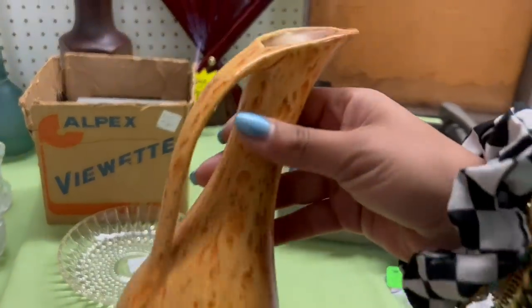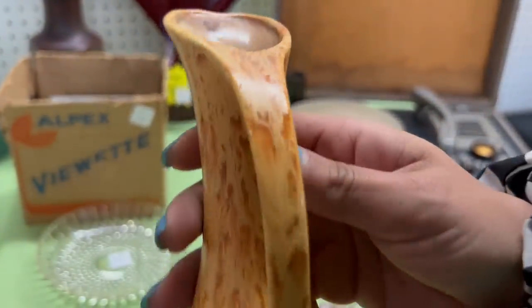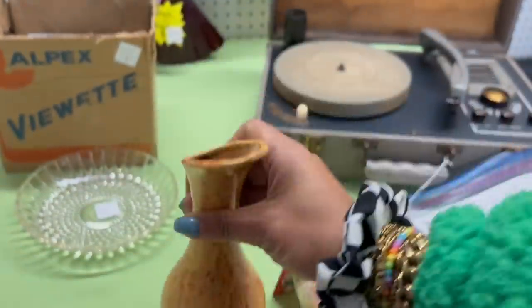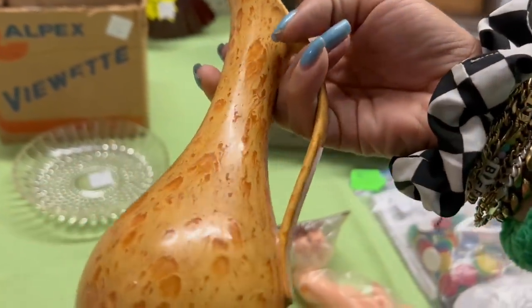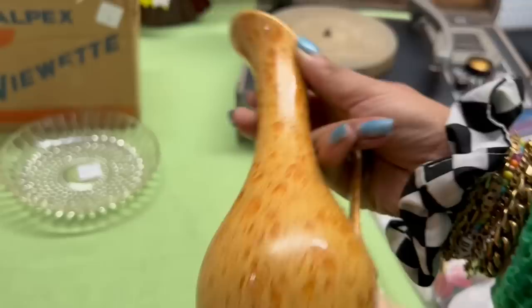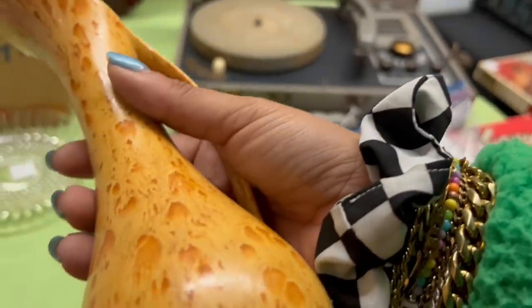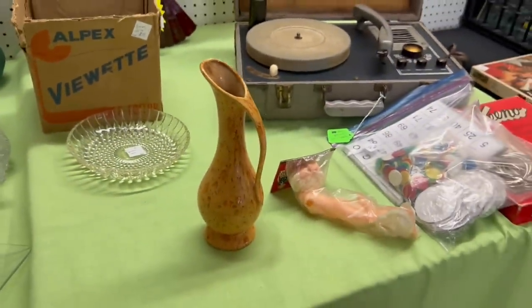And I also noticed this kind of drip pottery — it's only a dollar. Does it have anything wrong with it? It's got a tiny little nick here. It's only a dollar, though. Good grief, what is going on? I don't want to deal with the nick — I'm going to leave it. I've found enough.